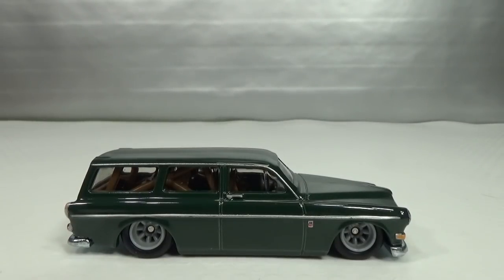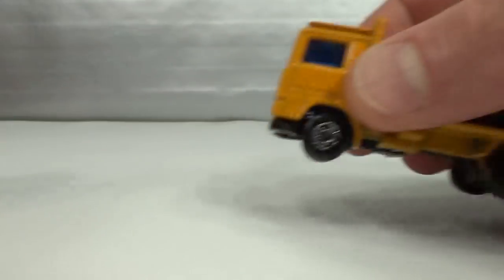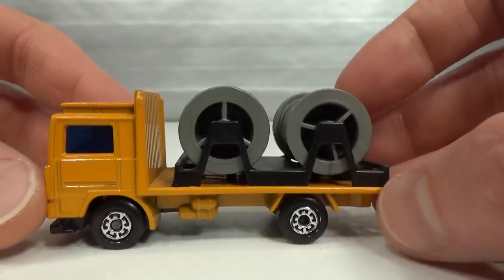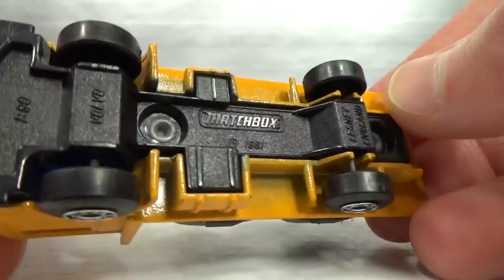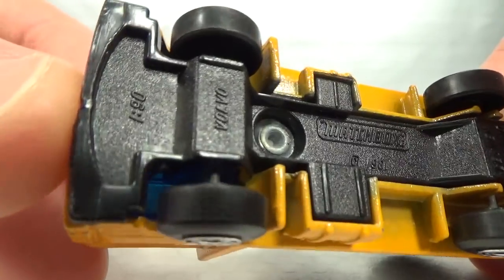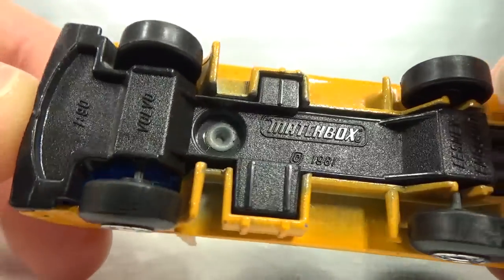Staying with Mattel, we get to Matchbox. We're going to go from oldest to newest model. The first Volvo model Matchbox released was in 1982 — the Volvo cable truck, used until 1983, available in orange, yellow, and red. 1:90 scale it says, Lesney England.